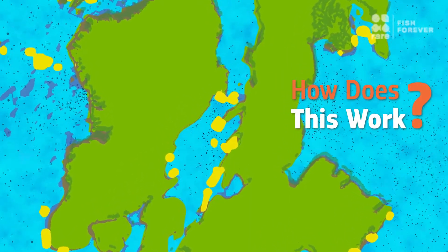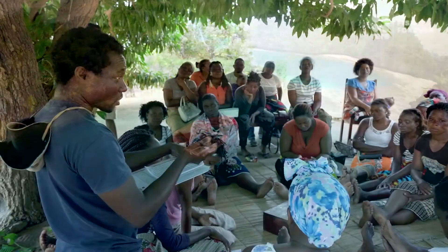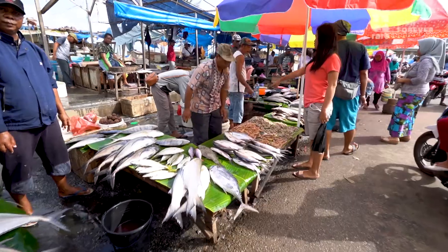How does this work? First, we profile a fishing area and ask the community which species are important to them for food and livelihood. These species will be prioritized for protection.